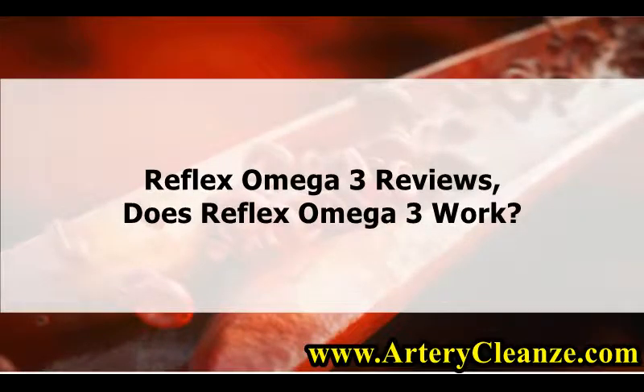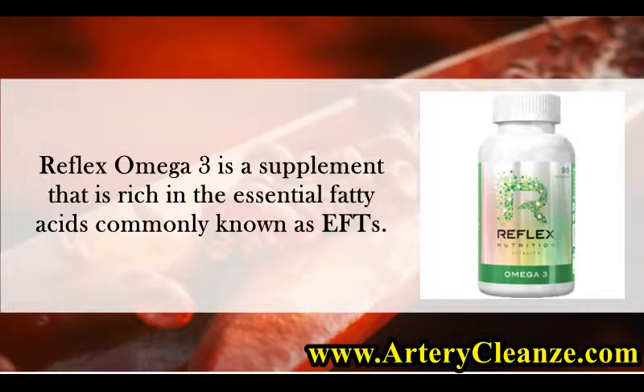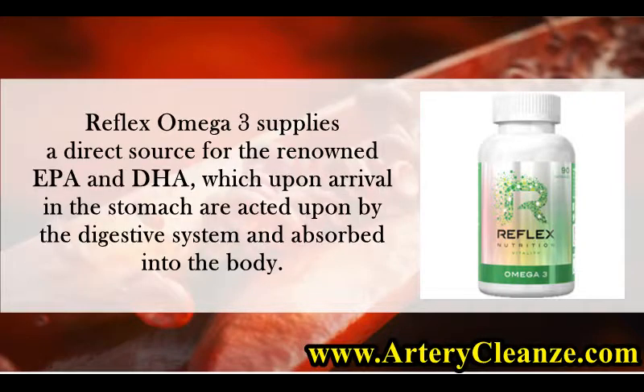Reflex Omega-3 Reviews. Does Reflex Omega-3 Work? Reflex Omega-3 is a supplement that is rich in the essential fatty acids commonly known as EFAs. It supplies a direct source for the renowned EPA and DHA, which upon arrival in the stomach are acted upon by the digestive system and absorbed into the body.